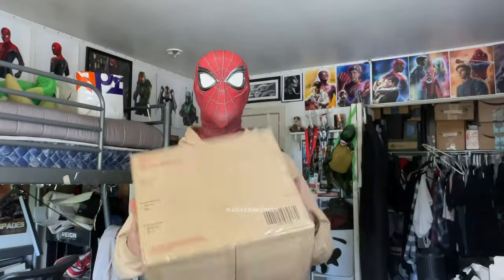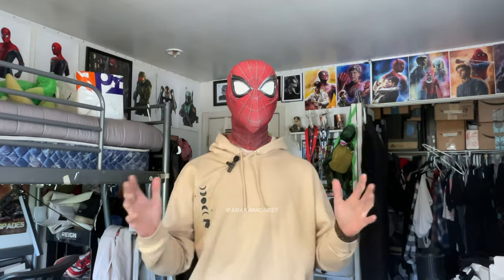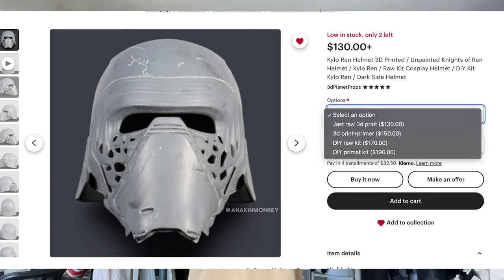We got the helmet, baby. I was umming and ahhing for months on which helmet I wanted to get and how I wanted to do it. I couldn't really come up with the best solution, so I decided to hit one right in the middle. It was fairly expensive, but you get what you pay for and it's really good quality. It had really good reviews, and I reached out to a lot of my cosplay friends in the community about this vendor to see if they were legit. They were, so I ordered the helmet.